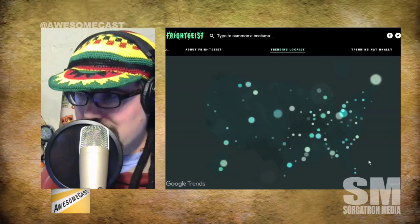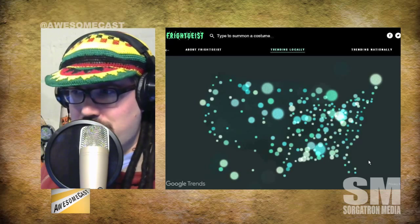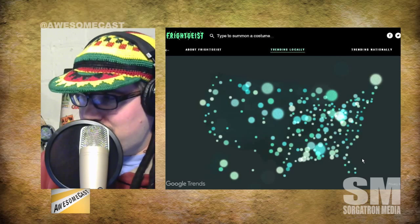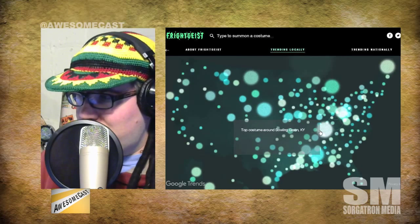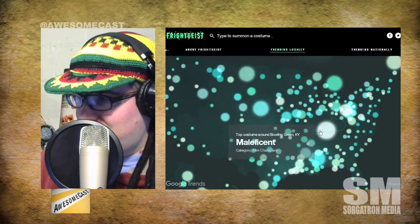Apparently it conjures up Halloween's most popular costumes. They talked about this at midnight - they showed a map by state, and like 'sexy pumpkin' was really popular in Mississippi or something weird like that. We're loading up - running on a Core 2 Duo computer here, which is a little aged at this point. We have a light map and we can see the top costume around Bowling Green, Kentucky is Maleficent.